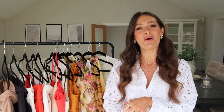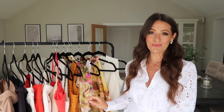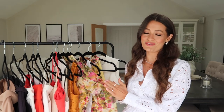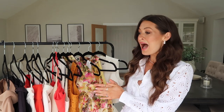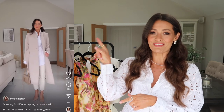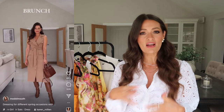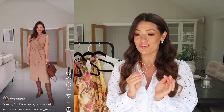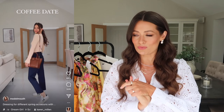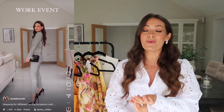Hey guys, welcome back to my channel. For today's video I have got some gorgeous new spring pieces to show you from Karen Millen. If you follow me on Instagram you may have seen that I recently worked with them on a reel. I was styling up some different outfits for different spring occasions and I was so impressed with every single piece — the quality, the fit, the style.